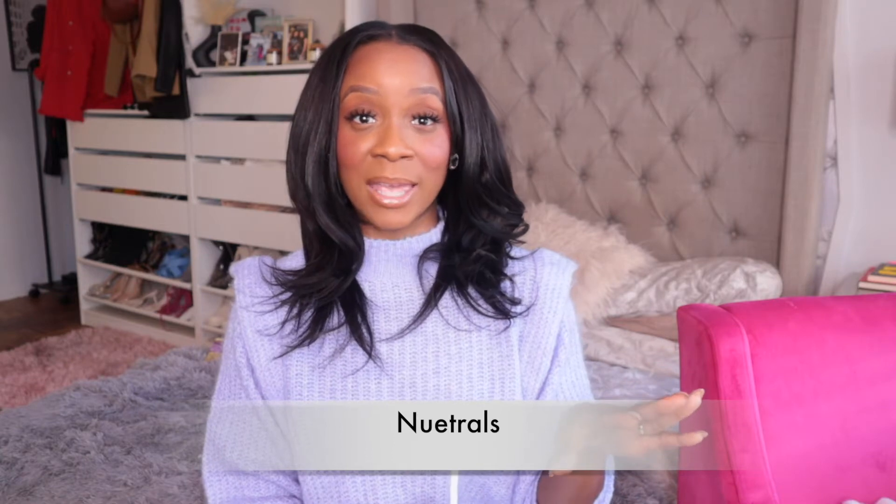Neutrals and monochrome are also trending for spring — wearing cream whites and neutral tans and pairing them together for a sleek look. That's actually my number one thing to wear. I love white and cream. Wearing monochrome looks with your white and creams together, like a cream bag to complete the look — that monochrome neutral vibe is definitely trending.